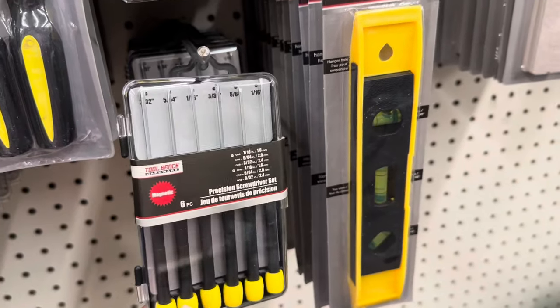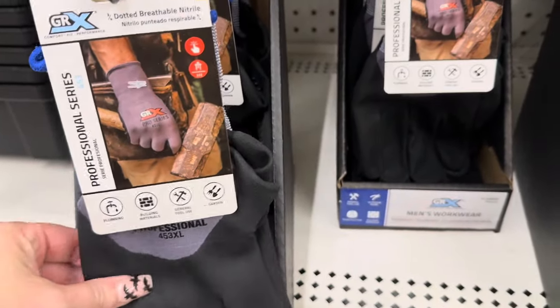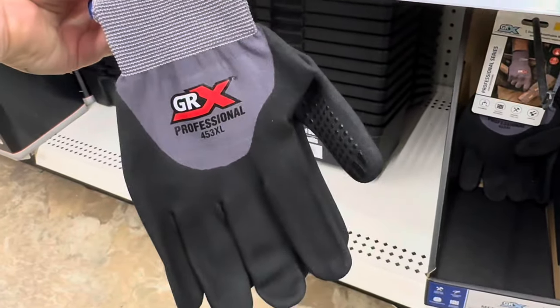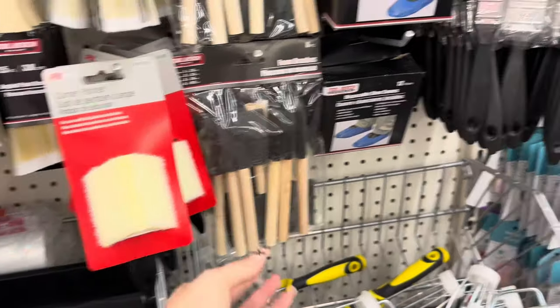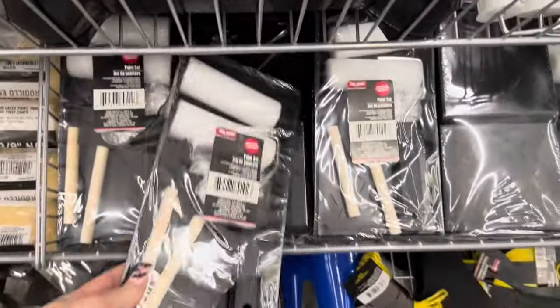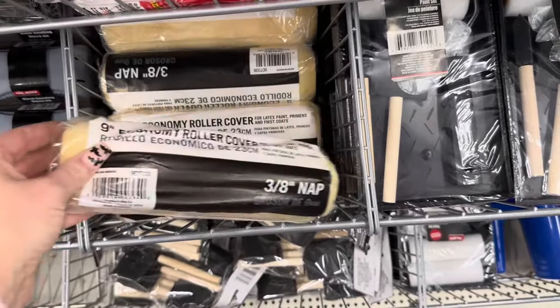I need these small screwdrivers — all those battery compartments we have to open now. They've got some levelers. Wait — are these what I think they are? JRX Professional Series Dotted Breathable Gloves — these look so nice. They are definitely not Dollar Tree brand. I bet these are very expensive in hardware stores. They've also got a Corner Painter by PX Pro, restocked foam brushes, and a lot of stuff in their home improvement section. If you have any painting projects, they've got paint sets, paint roller brushes, and even the roller attachments — these do not look like Dollar Tree brand, very high quality.